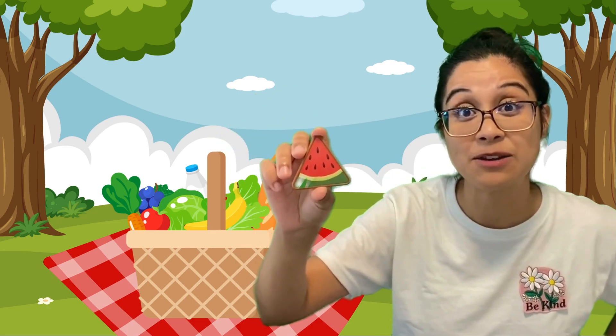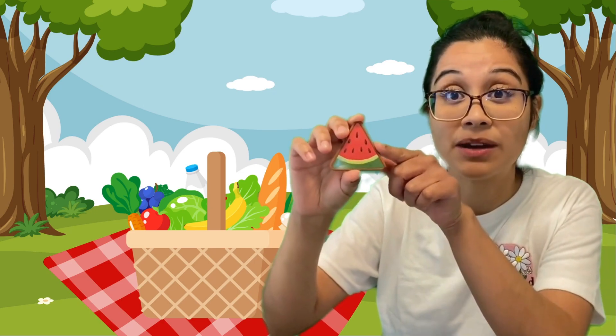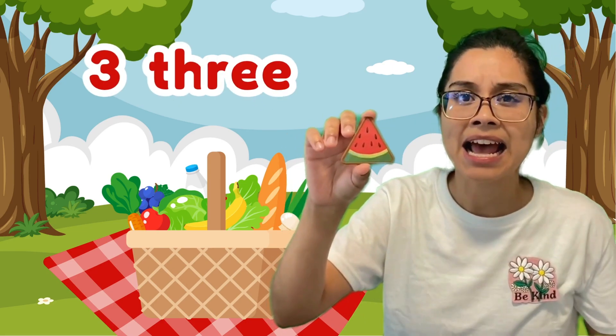Okay, so one way to see what shape you have, or what shape you're looking at, is to see its properties — which means figure out how it looks. One way to do that is to look at its sides, these flat pieces. We can count them. Let's see how many sides this shape has. One, two, and three. It has three sides.